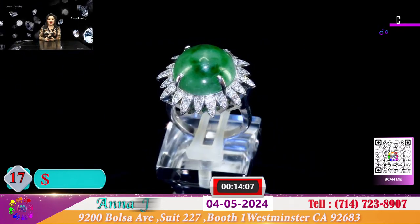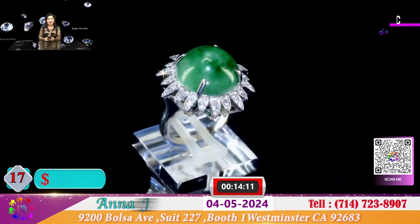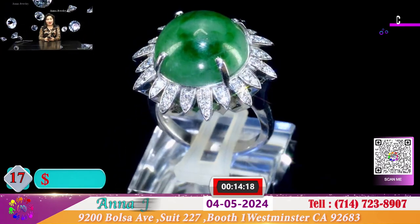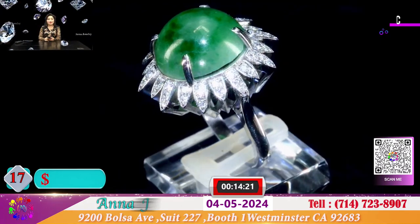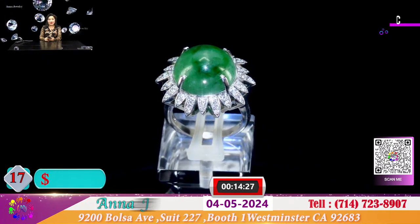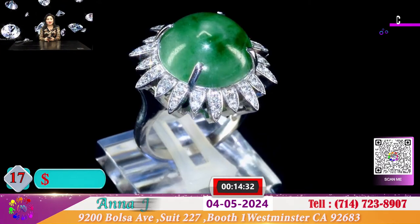Đây là 1 chiếc nhẫn chùm nhìn như là 1 bông hoa hướng dương với cục cẩm thạch xưa. Đây là 1 viên ngọc mà Anna đã cưa đôi. Ngọc có thể lớn 14-15 mm. Với chiếc nhẫn ngọc xưa cũ này hôm nay đặc biệt cho quý vị với giá chỉ có 700 đô. Rất đẹp và dễ thương.